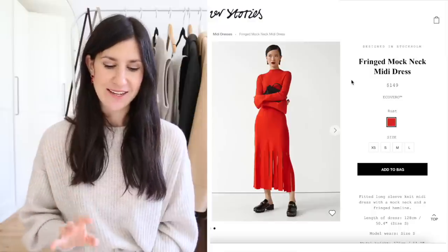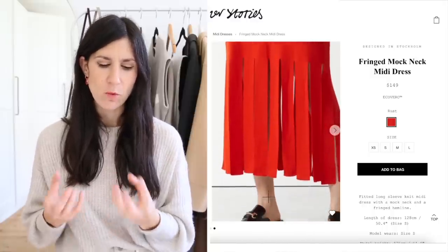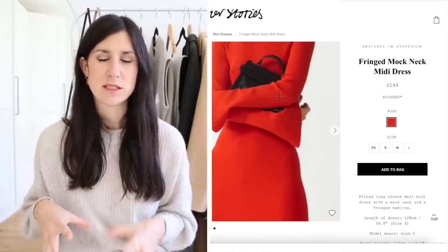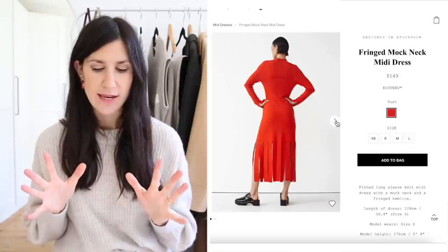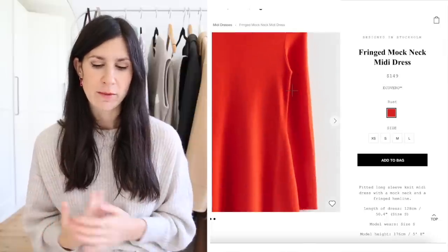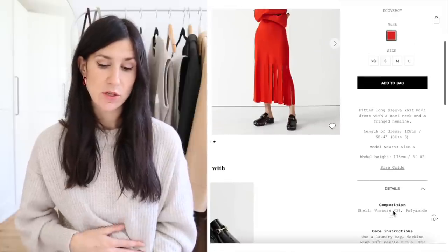The final item from & Other Stories is very out of the box for me — a flame red dress with a fringe detail at the hemline. It's midi length, with a split cuff detail on the sleeves and a little mock neck for extra coverage. The color is divine — it has this really vibrant orange hue that reminds me of MAC Morange lipstick. It's made from eco vero Lenzing material so it'll be really nice and soft.